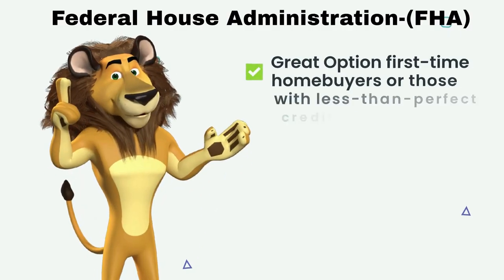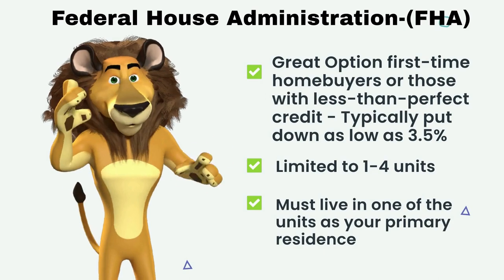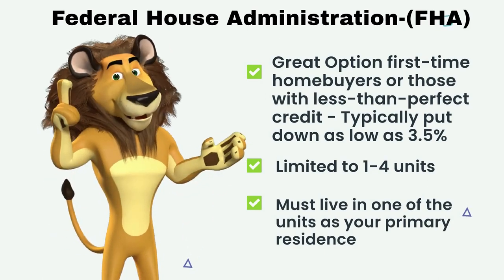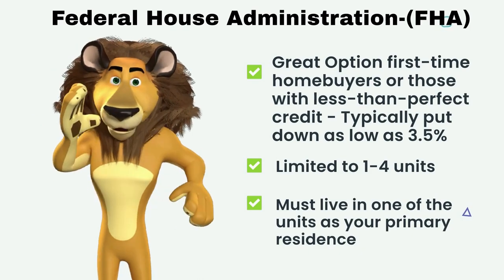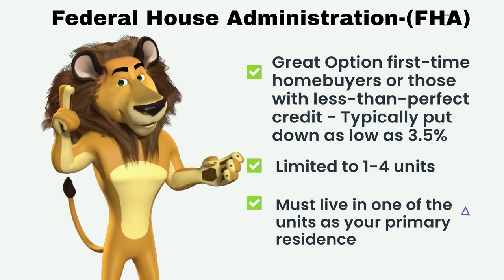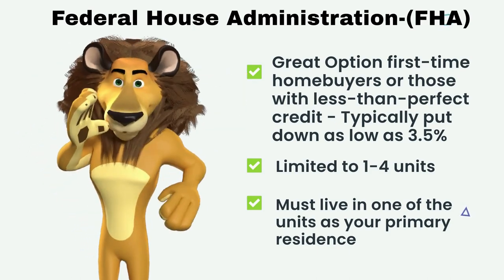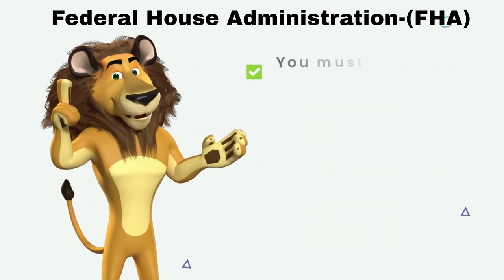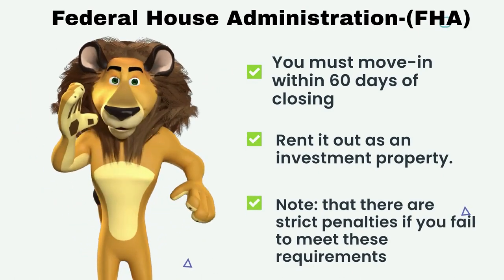Now let's get into FHA loans. FHA loans are backed by the Federal Housing Administration and are a good option for first-time homebuyers or those with less than perfect credit. Typically you put down as low as 3.5%. These loans are limited to one to four units, and you must live in one of the units as your primary residence. You will be required to move into the property within 60 days of closing and reside in it for at least one year.